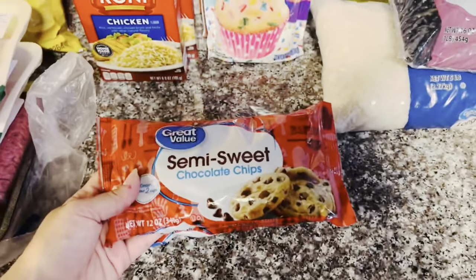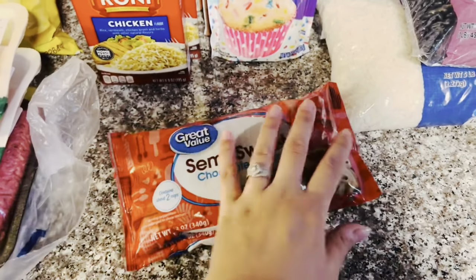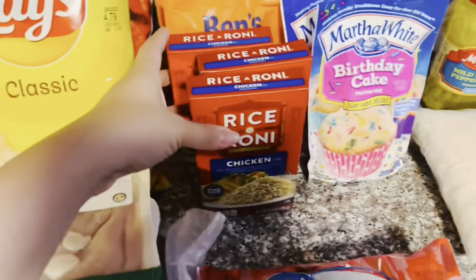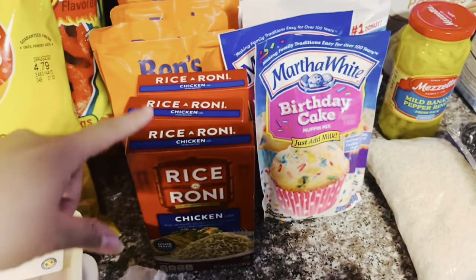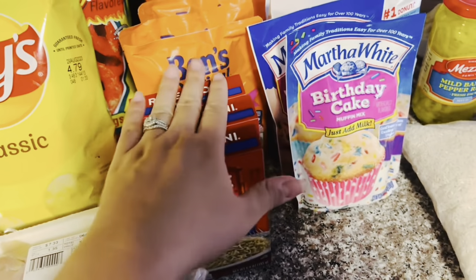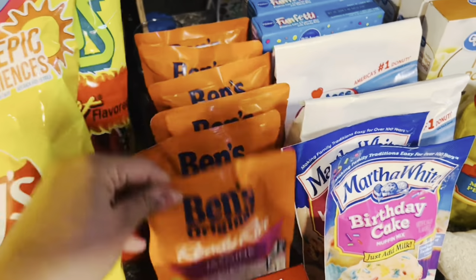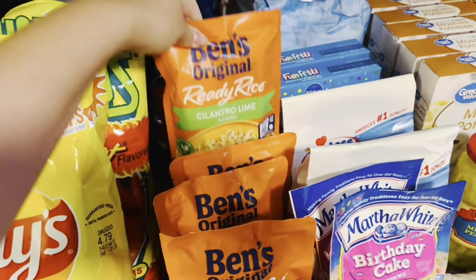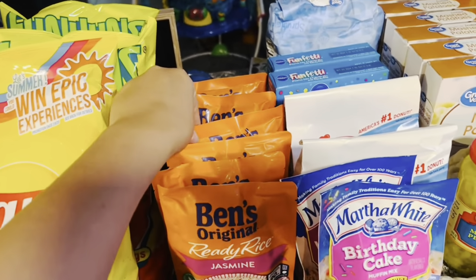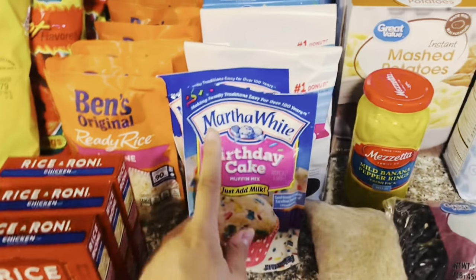Two bags of semi-sweet chocolate chips just to keep in stock, because I do bake quite often. I picked up three boxes of chicken Rice-A-Roni — this is our favorite flavor, so I definitely like to keep a big stockpile on that. Then some Uncle Ben's rice — I got three bags of the jasmine rice and three bags of the cilantro lime. I tried the cilantro lime last time I went grocery shopping and they are so so good, so I picked up some of those to stock up on.